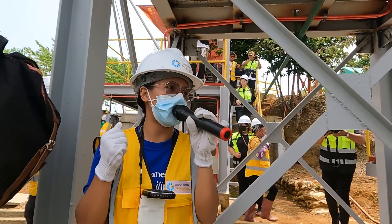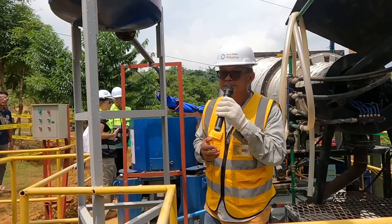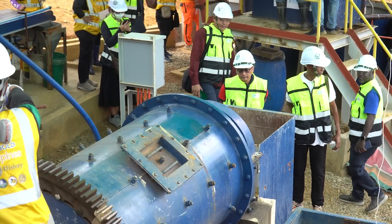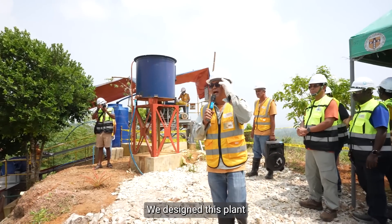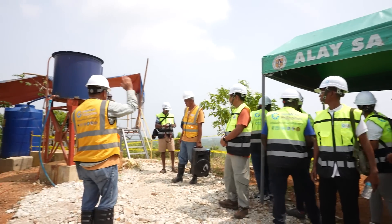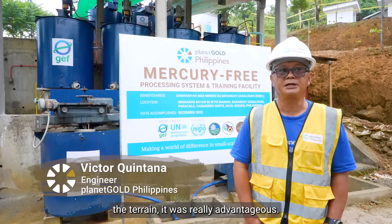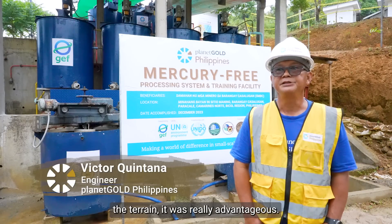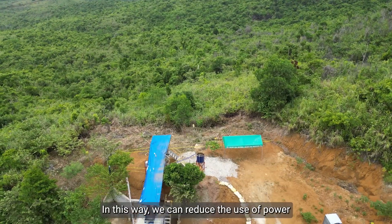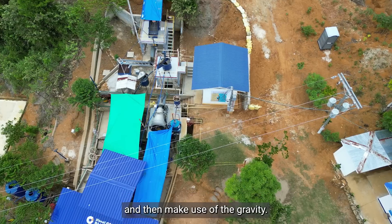Engineers Jinky Jane Taro and Victor Quintana explained how the plant was designed. We designed this plant to reduce consumption of power. When we visited this Minang Bayan, the terrain was really advantageous. In this way, we can reduce the use of power through pumping and make use of gravity.